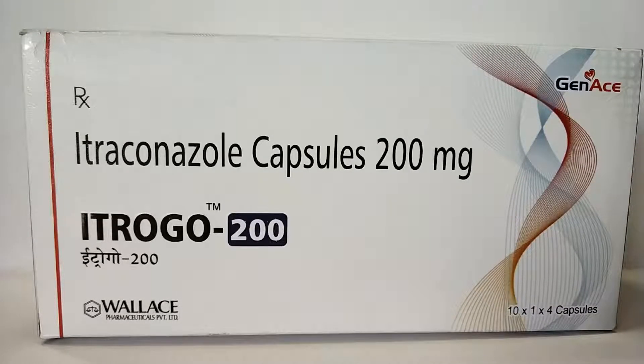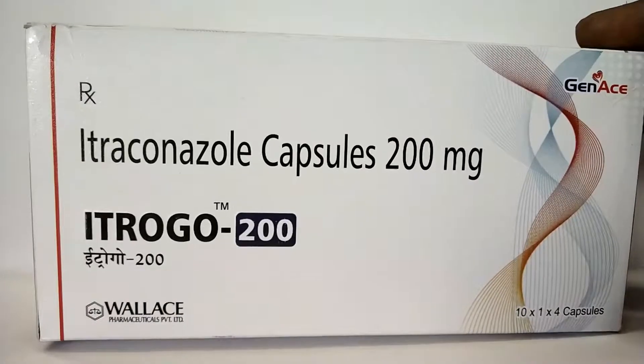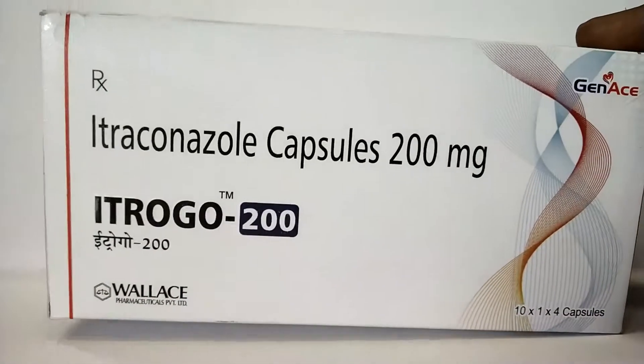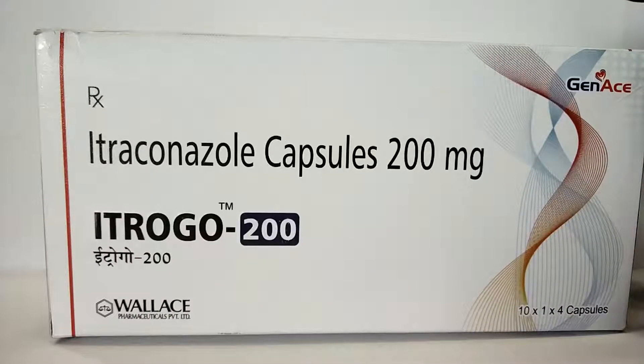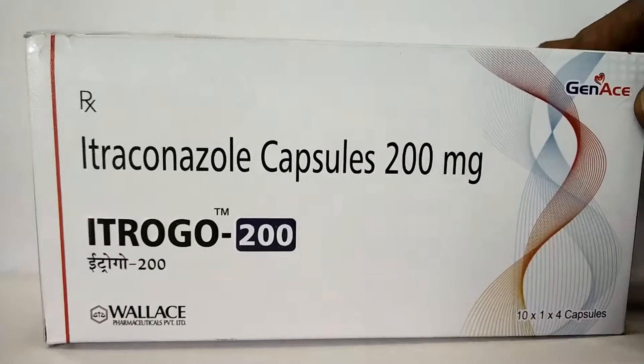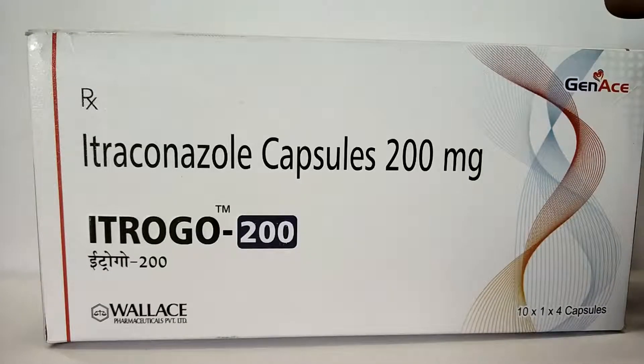You should not take this medicine if you are having or have had heart failure symptoms. Stop using Itraconazole and call your doctor at once if you have signs of congestive heart failure, like feeling tired, shortness of breath, rapid heartbeat, swelling, chest pain, or sleeping problems.